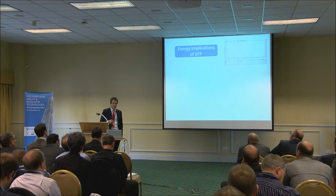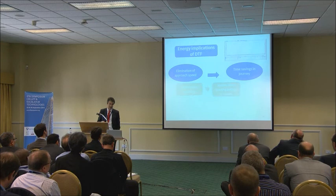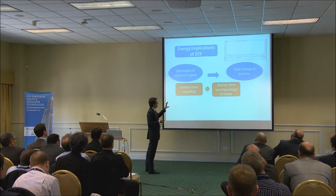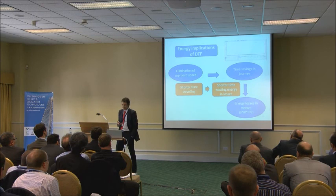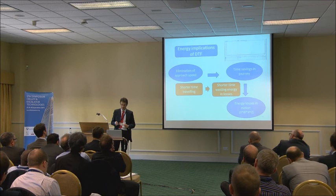Let's have a look at the energy implications of the direct-to-floor solution. We eliminate the approach speed, so the first thing we find is time savings in the journey — we are traveling for a shorter time, and therefore wasting less energy in losses. If we talk about the losses in the motor, we have a dual-effect on energy losses: because we are traveling for a shorter time, these losses will be lower.